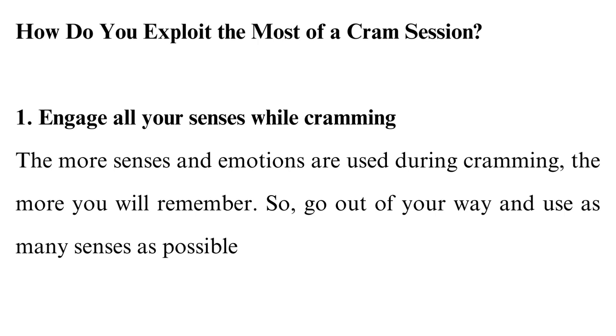How do you exploit the most of a cram session? 1. Engage all your senses while cramming. The more senses and emotions are used during cramming, the more you will remember. So go out of your way and use as many senses as possible. Some of the ways of using your senses are: explain things to yourself, read aloud, use hand motions, use a funny accent, change the pace of reading.